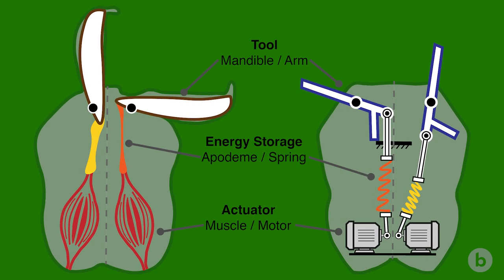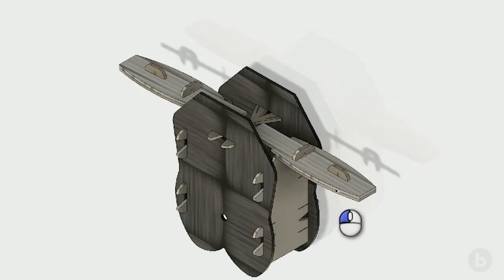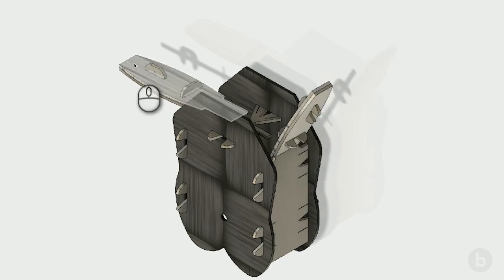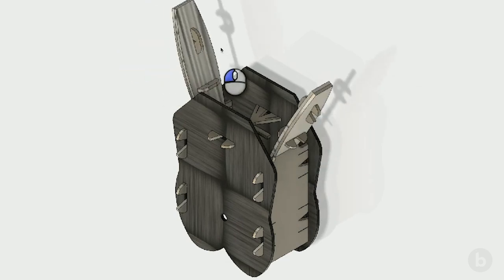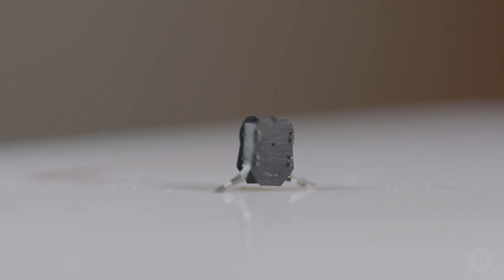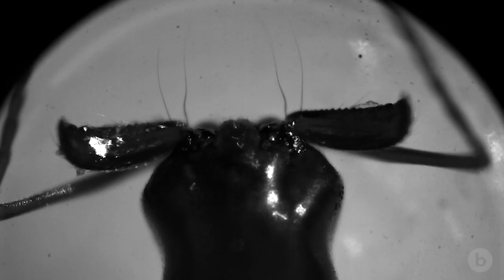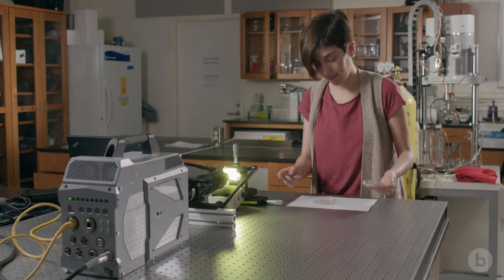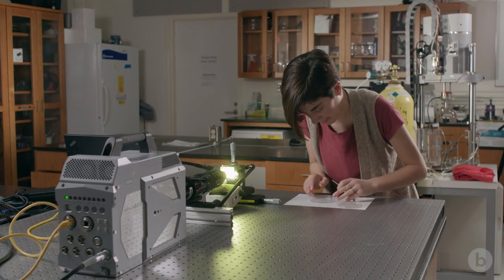One of our basic questions is: is this an efficient way to jump? We're working very hard on trying to figure out how elastic energy is stored in the head and released. Zeynep's model provides a phenomenal way of looking at that energy delivery to the system. We were so focused on the jaws closing and filming that extraordinary movement that we never thought to look at the head — and we started to realize there had to be a spring somewhere.